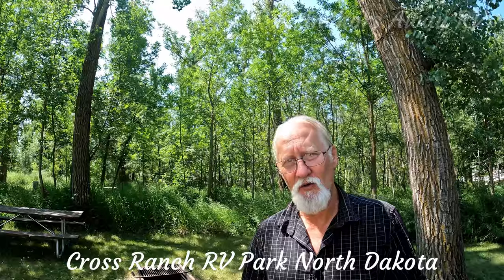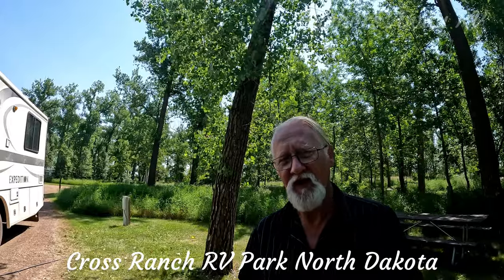Today we're at Cross Ranch State Park in North Dakota. The park consists of effectively two loops: an RV loop and a tent site loop.